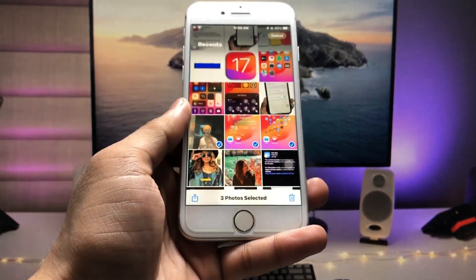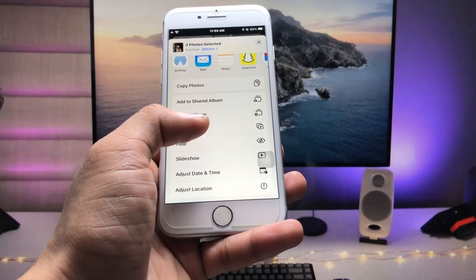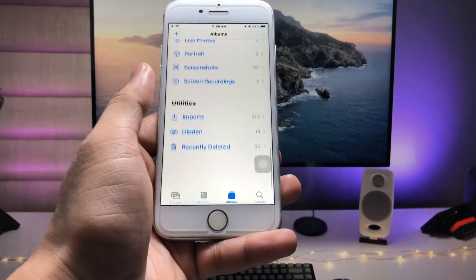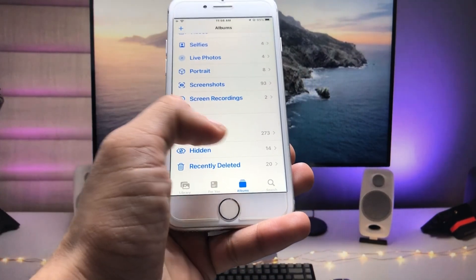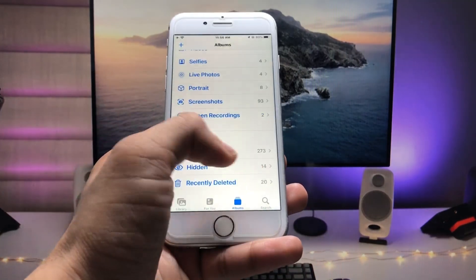After selecting these three photos, click on the Share option and here you will see the option to Hide. Tap on this Hide option and click 'Hide 3 Photos'. Now go to the bottom and you can see there is the option of the Hidden folder, which anyone can easily open on your iPhone.